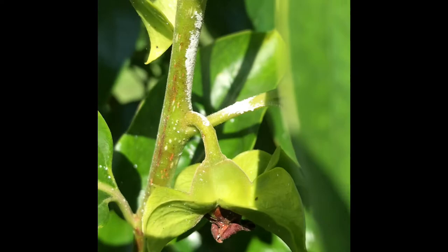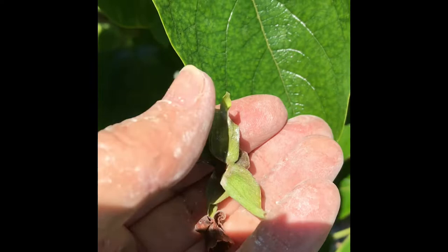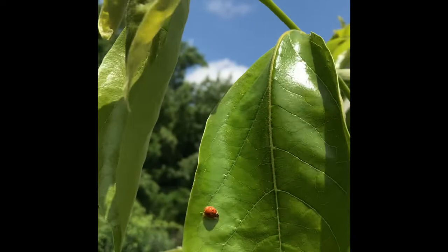Hachiya persimmons grow well from zone 7 through 10, and we're in 7B. This is the one I found on the ground — about that size. That's the flower side, and that was the mound side. I don't know why it fell off; it's a more reddish color. It may have fallen off because it was unpollinated.